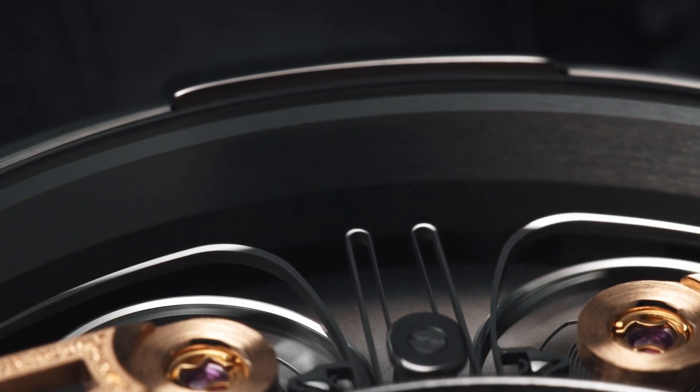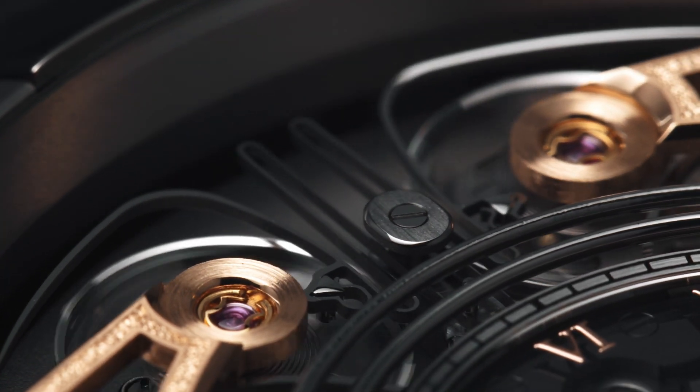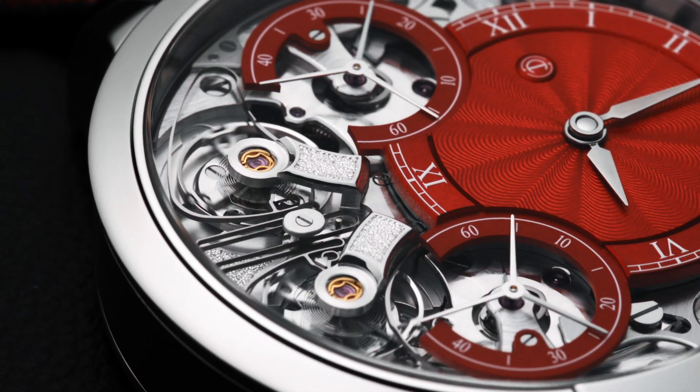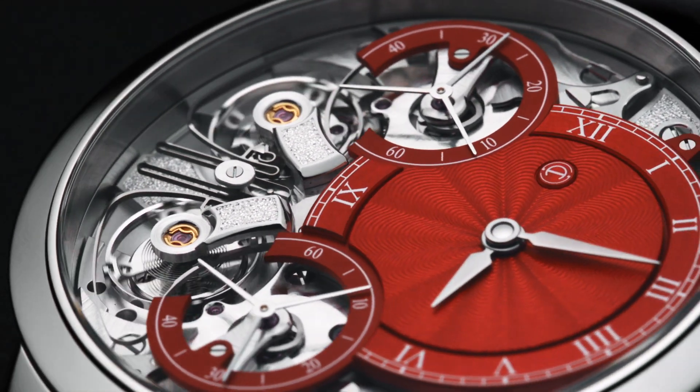The advantage of using resonance in the wristwatch is that we can optimize the frequency during the day. By synchronizing the two balance wheels, we achieve a much more stable frequency. Having two balance wheels helping each other hold the frequency is a benefit in timekeeping, because the average accuracy of the watch is much better than with just a single balance wheel.